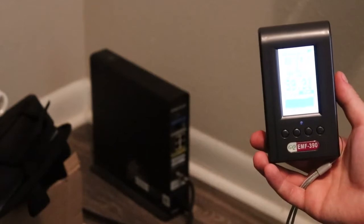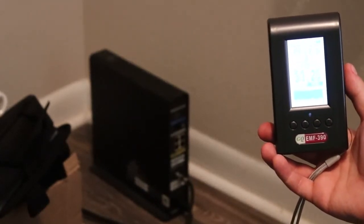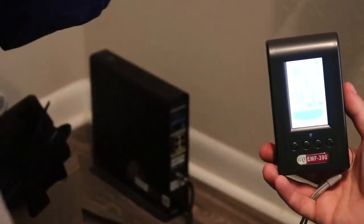We're going to test this modem, which is going off for the RF radio frequency signal. We're getting a high reading near this modem, so we're going to test this shield on it. We have a cooler-type bag here — not really a shield, but we're going to put it over and see if this affects the reading.